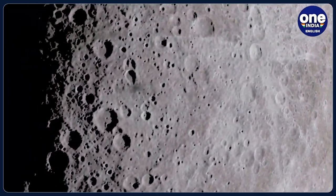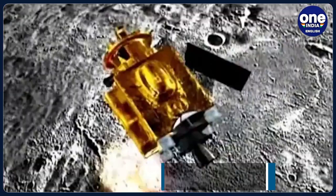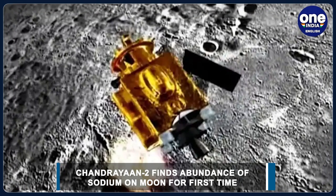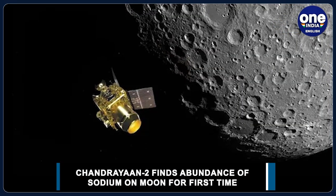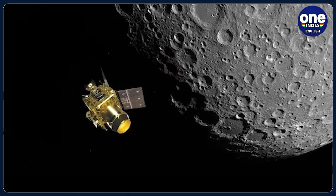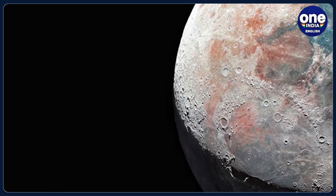In its first, India's Chandrayaan-2 orbiter has mapped an abundance of sodium on the Moon. As per reports, the new findings provide an avenue to study surface-exosphere interaction on the Moon that would aid development of similar models for Mercury and other airless bodies in our solar system and beyond.